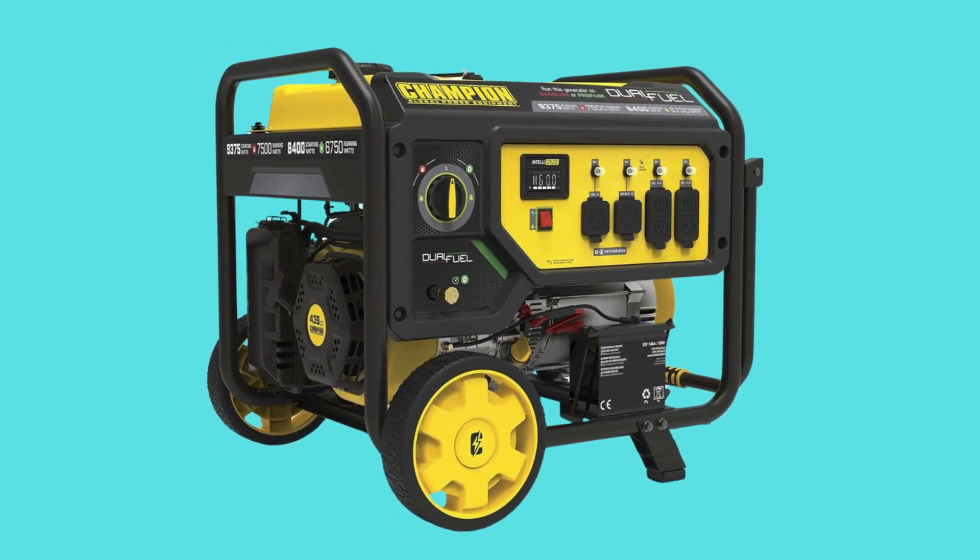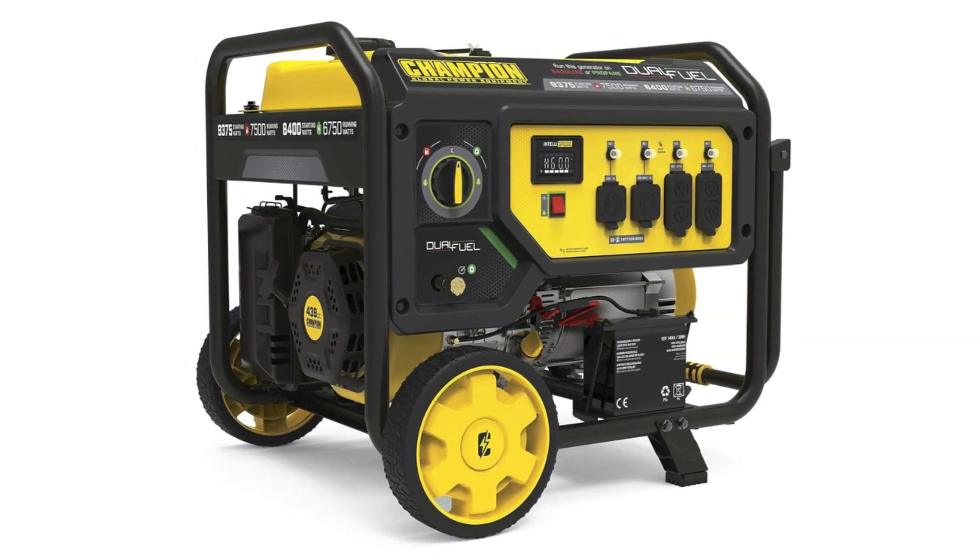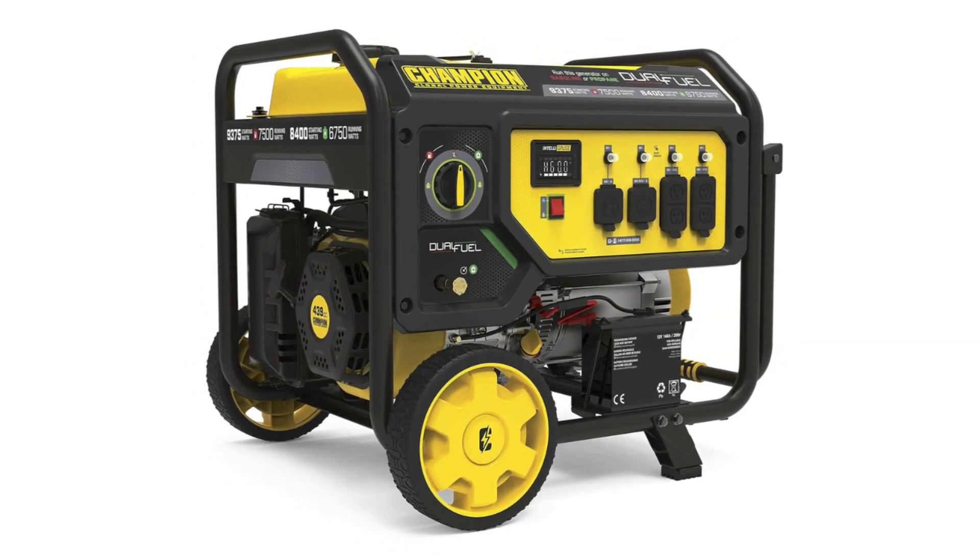Number 6: Cold Start Technology. Power up with Champion's reliable recoil start, plus cold start technology ensures a quick start in cold weather.